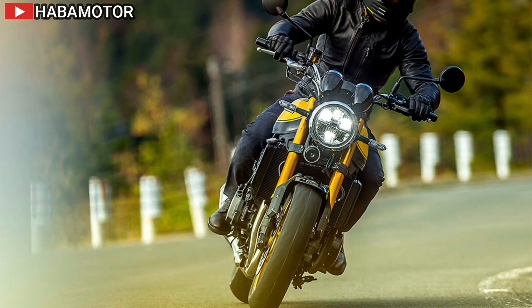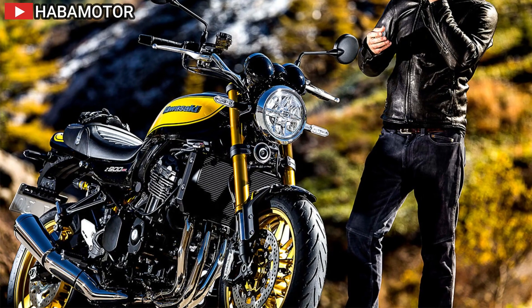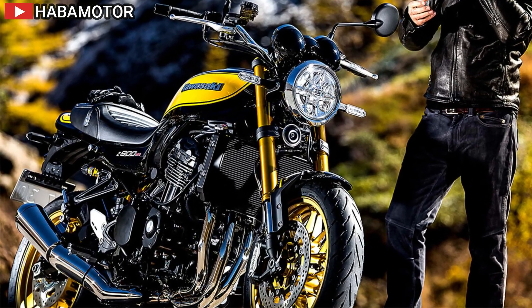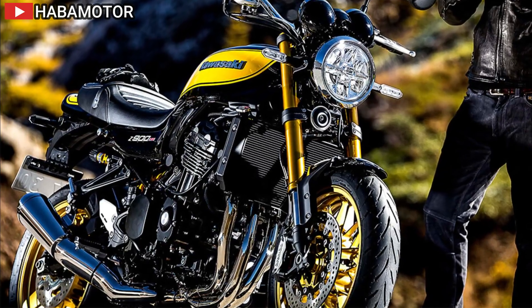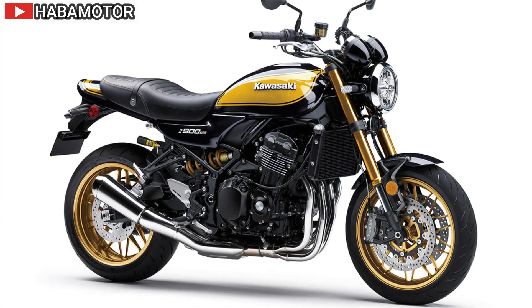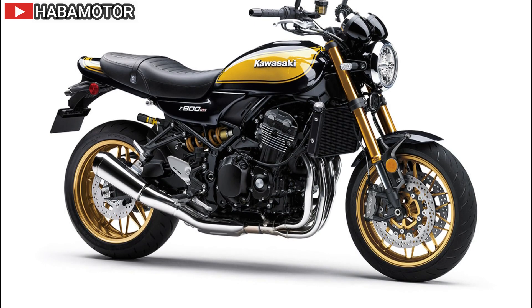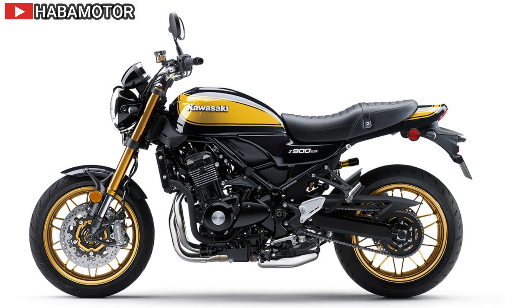Key features include a 948cc liquid-cooled inline four-cylinder engine, assist and slipper clutch, horizontal backlink rear suspension, and authentic retro styling. The 2024 Z900RS comes in a metallic Diablo black paint scheme, while the Z900RS Cafe ABS adds Cafe Racer styling elements including a front cowl, cafe-inspired seat, and drop handlebar, also available in metallic Diablo black.